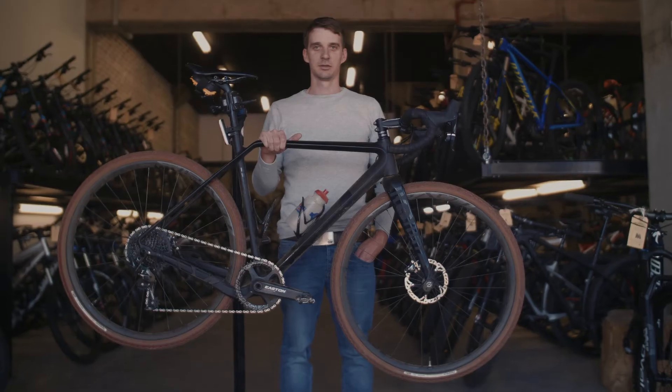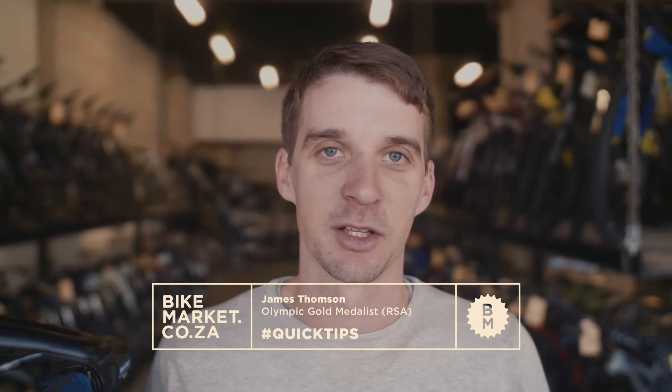Hi, it's James from Bike Market. We're here for some quick tips, and today we're going to be looking at my bike, and more specifically my gravel bike.